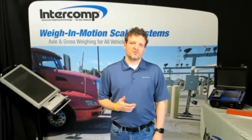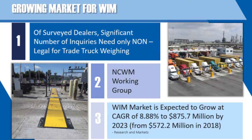This underscores Intercom WIM's viability as a replacement for full-length truck scales. Legal for trade versus non-legal for trade applications can impact potential scale solutions for an end user. However, there are a sizable number of inquiries that do not require legal for trade certification. This highlights the need to ask an end user questions about their specific application to determine when N-TEP certified scales are necessary.